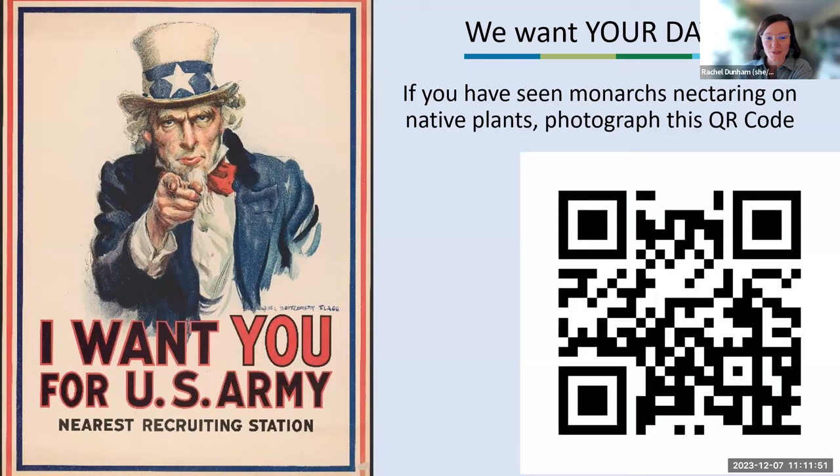Question about the nectar plant reporting database: are only native plants wanted, or cultivars of native plants too? Yes, cultivars of native plants are welcome. We do prefer native plants, but cultivars of native plants are useful too. Some people have reported exotic plants and that's okay, but native or cultivars of native plants are preferred. Please send your data our way.